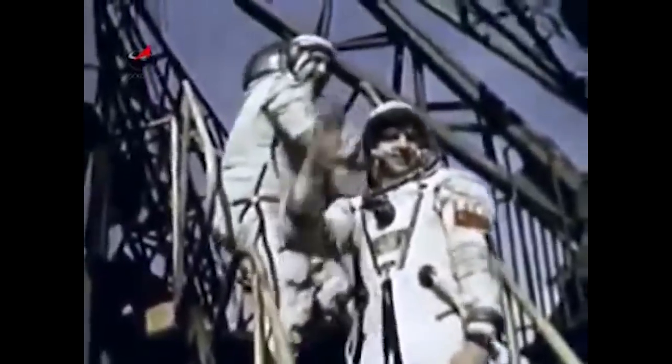On the 13th of March 1986, cosmonauts Leonid Kizim and Vladimir Soloviev took the elevator and climbed into Soyuz T-15 for what would be a historic mission.